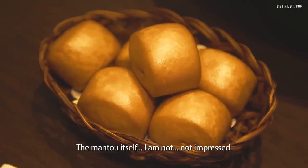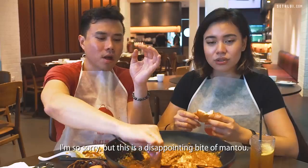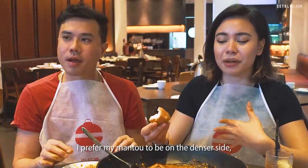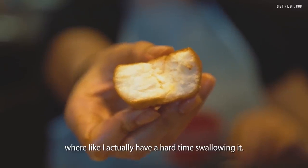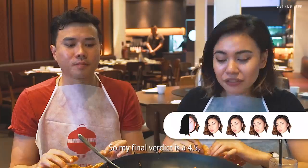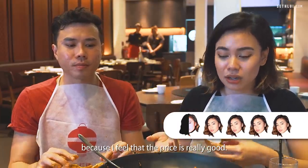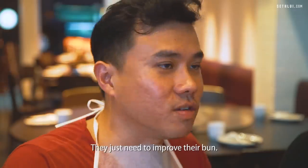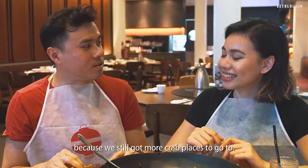The mantou itself — I am not impressed. It's so dense, not fluffy at all. This is a disappointing bite of mantou. I prefer my mantou on the denser side but this one is just a bit too dense — I actually have a hard time swallowing it. My final verdict is 4.5, brought down because of the mantou, but the price is really good. I would give top marks for the crab — they just need to improve their bun.